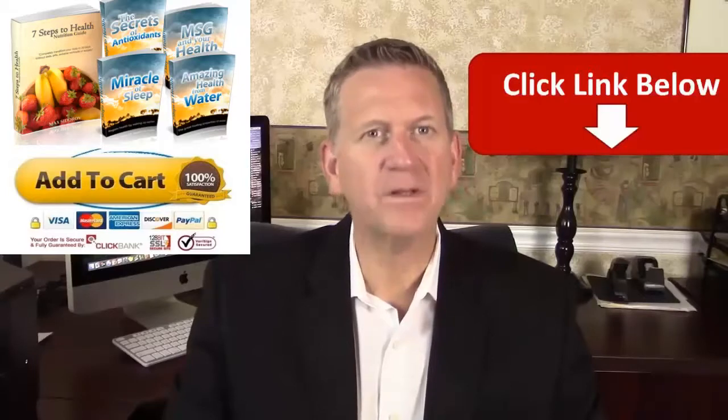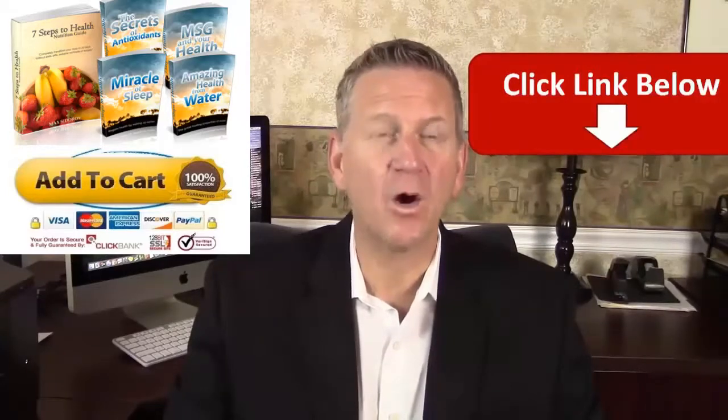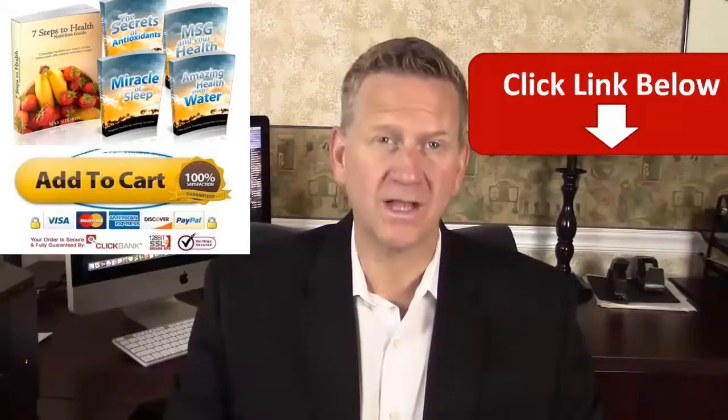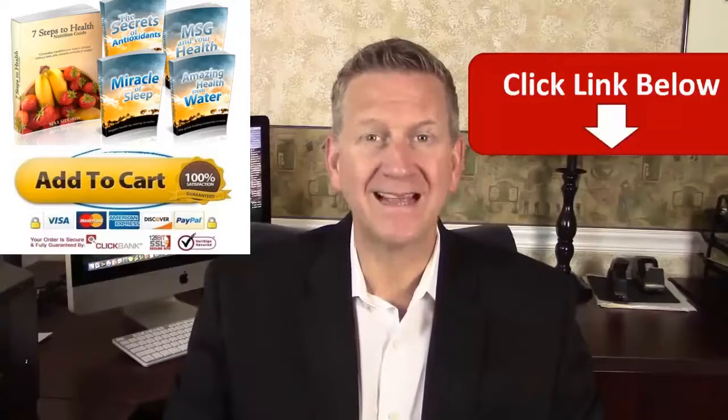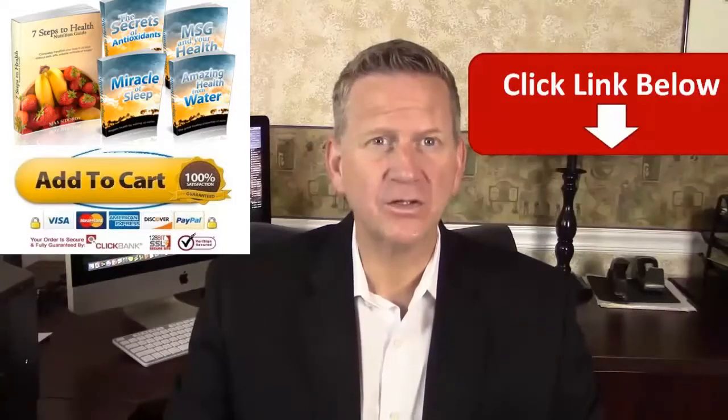So to get this discount, be sure to close all the other websites related to this product and then open this link, where you're going to be directed to the official website. Then you wait about 15 seconds and then close it — the website will then ask you to stay.